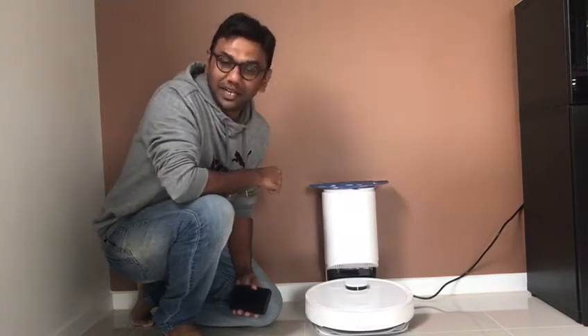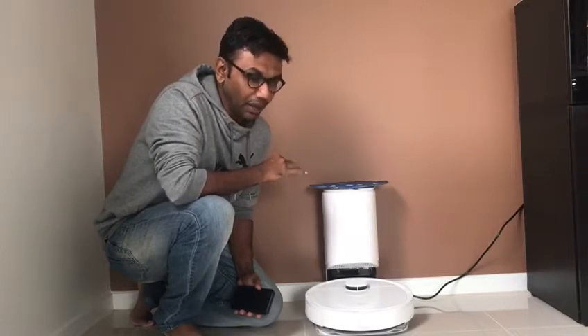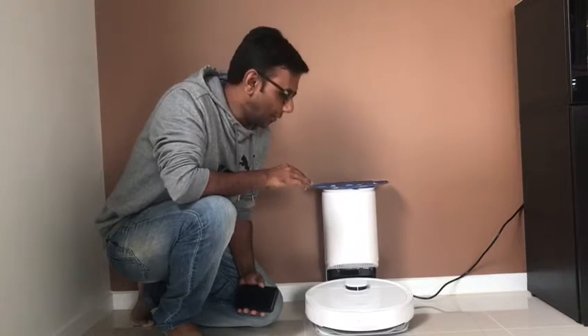Hey guys, my name is Naithik Mehta and I'm a concierge member of Good Guys. I'm going to provide the review today about the Ecovacs Deebot T9 vacuum.